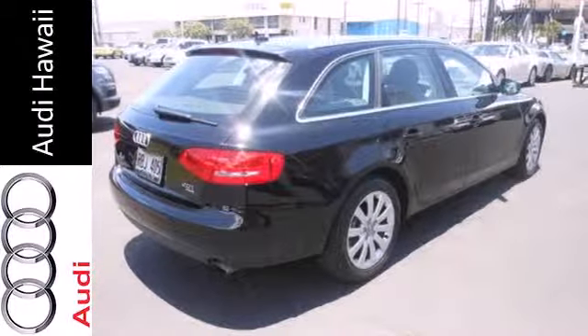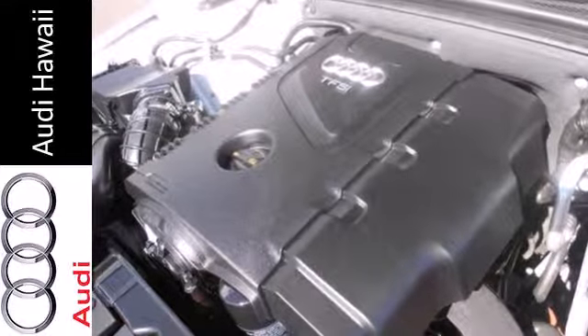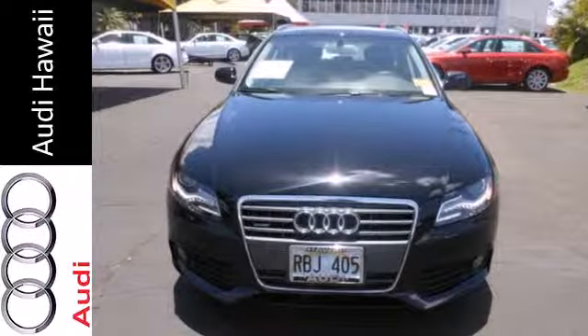The acclaimed A4 gets an A plus in safety with perfect crash test scores, superb all weather capability, and Audi's always sensational build quality.